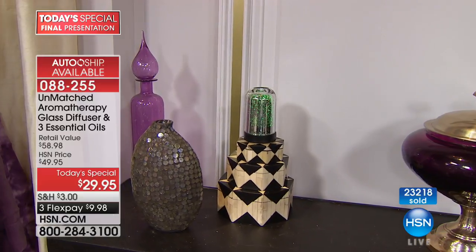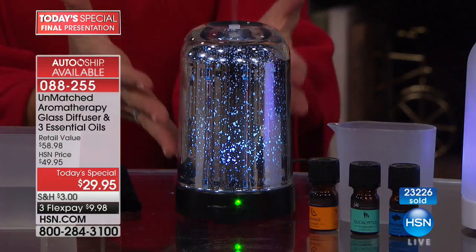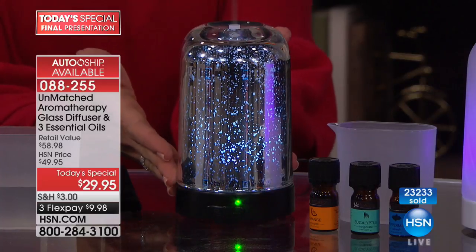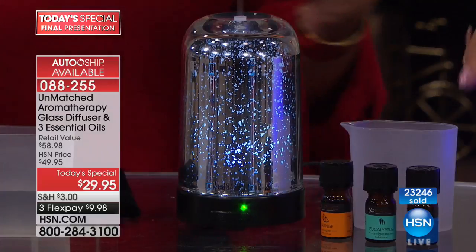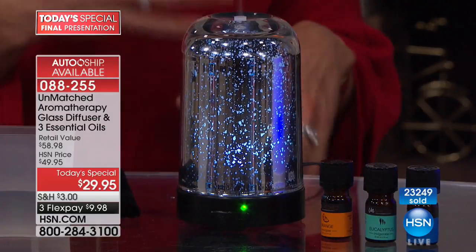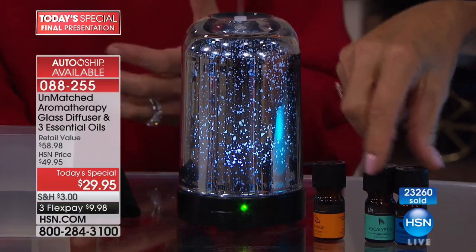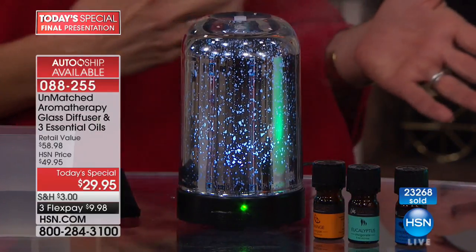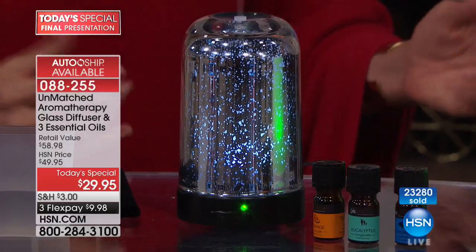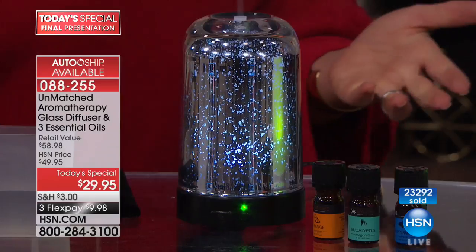You're really capturing two of the hottest home interior trends right now: mercury glass, which is so popular, and aromatherapy, which has become incredibly popular. This is one of the hottest trends going on right now, because it's something that's good for you. We're becoming smarter consumers, smarter about our health, and this is a great direction to turn to.